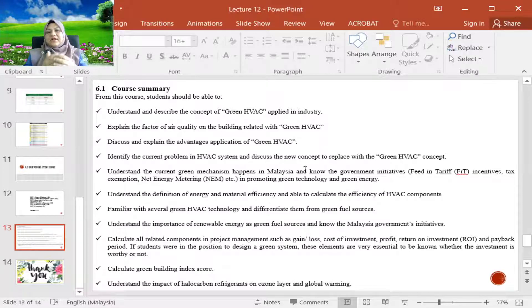You should know both previous and current government initiatives, such as feed-in tariffs, tax exemptions, and now net energy metering, in promoting green technology and green energy — specifically renewable energy. You should also understand the definition of energy and material efficiency, and be able to calculate the efficiency of HVAC components, as well as be familiar with several green HVAC technologies and differentiate them from green fuel sources.